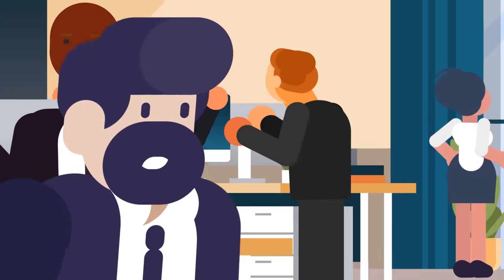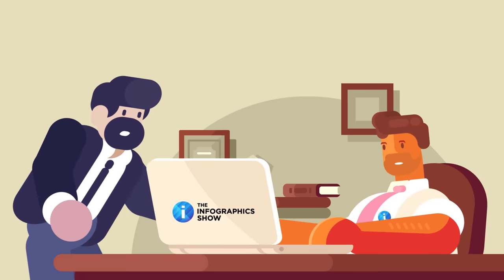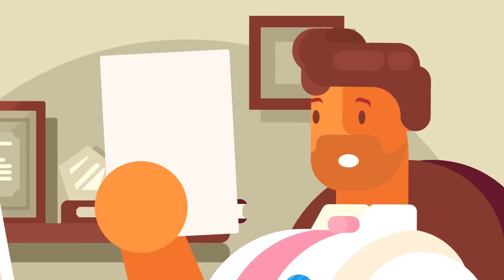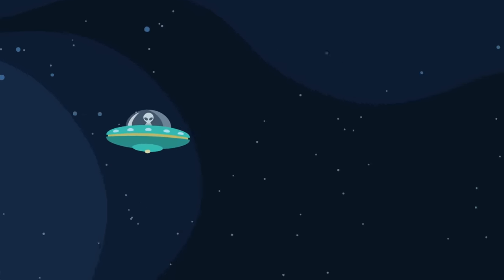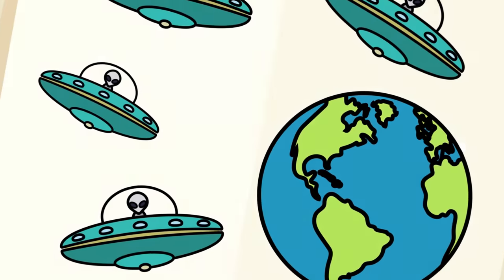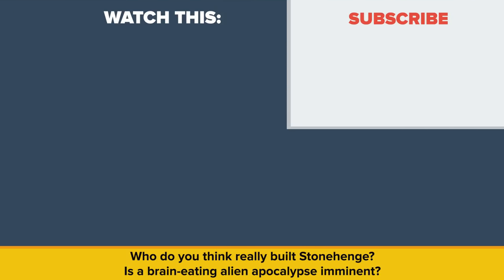For our part, after careful examination by our team of leading researchers, archaeologists, and historians, we here at the Infographics Show have deduced that Stonehenge is an interdimensional aperture through which space aliens from the Zeti Reticuli Nebula will one day invade in order to feed on our delicious brains. And seriously, who are you going to listen to — leading researchers and scientists, or the internet? We thought so. Who do you think really built Stonehenge? Is a brain-eating alien apocalypse imminent? Let us know in the comments, and as always if you enjoyed this video don't forget to like, share, and subscribe for more great content!